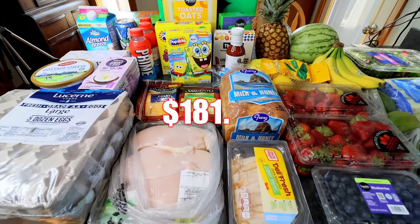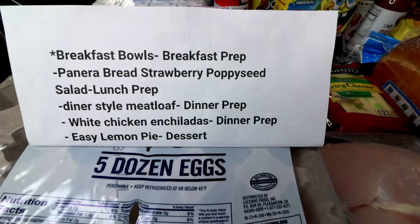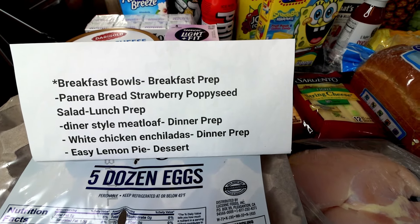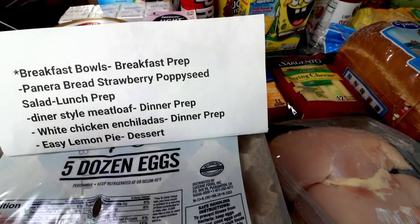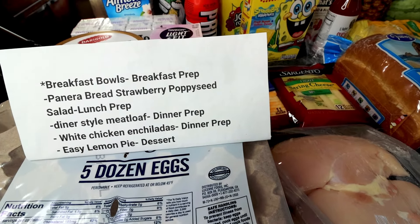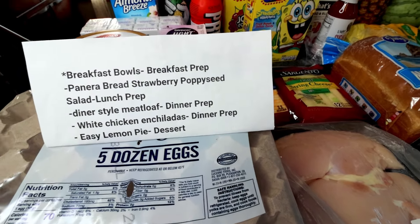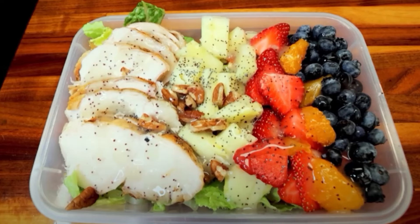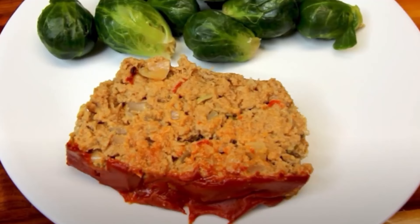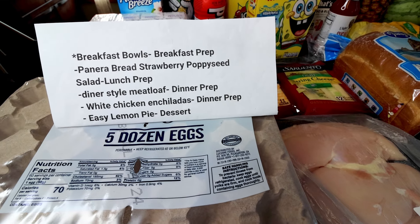I will put the total on the screen for those of you that are interested. Here is my meal plan for the week: I'm going to be doing breakfast bowls — I've got some potatoes and chopped ham that I need to use up, and this is a great way to do that. They're high protein, delicious, and really easy to make. I haven't shown those on my channel yet so that's what I'm filming this week. Next up, the Panera Bread Strawberry Poppy Seed Salad for lunch prep, the diner style meatloaf for dinner prep, and then the white chicken enchiladas for dinner prep since I didn't do them last week.